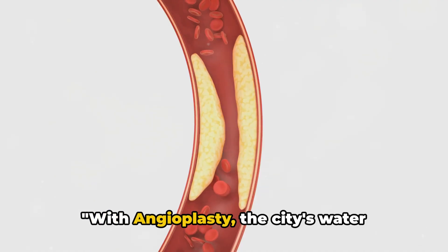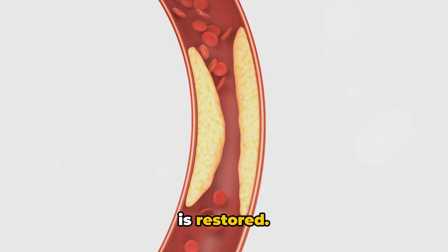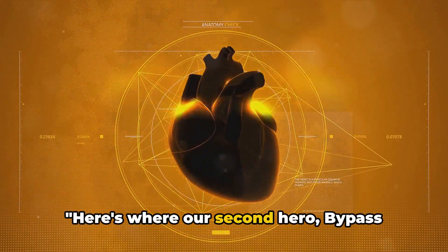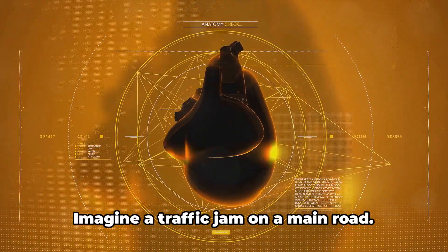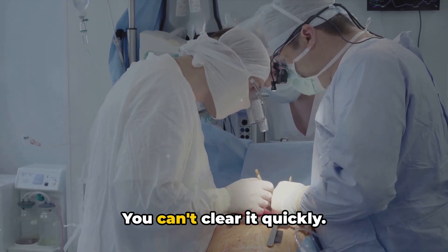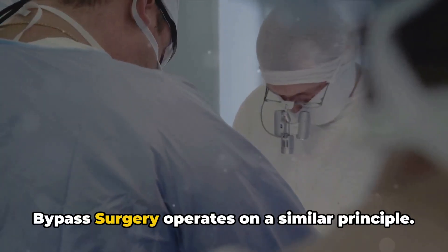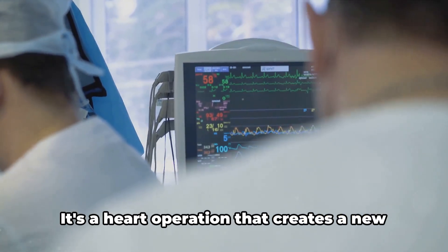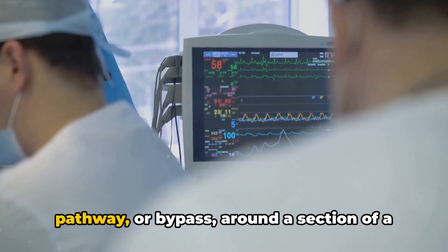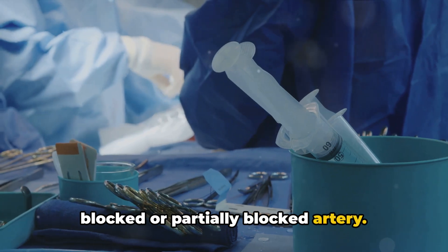With angioplasty, the city's water supply — or rather the heart's blood flow — is restored. But what if there are multiple blockages? Here's where our second hero, bypass surgery, steps in. Imagine a traffic jam on a main road. You can't clear it quickly — so you take a detour. Bypass surgery operates on a similar principle. It's a heart operation that creates a new pathway, or bypass, around a section of a blocked or partially blocked artery.